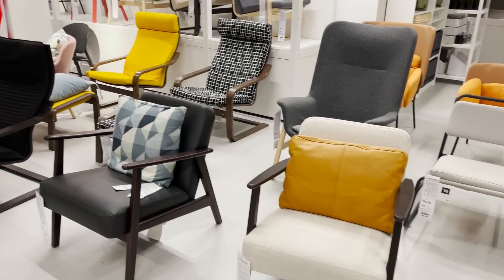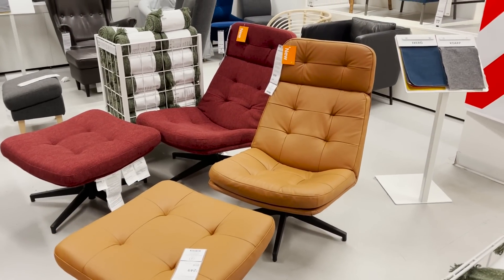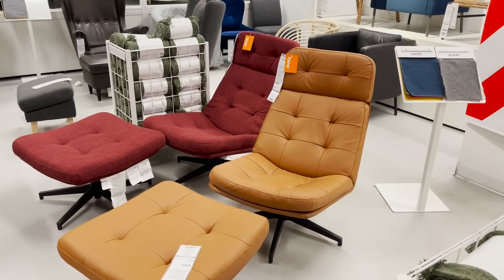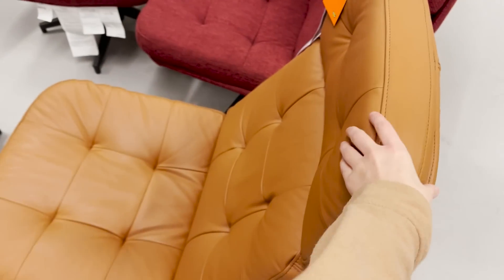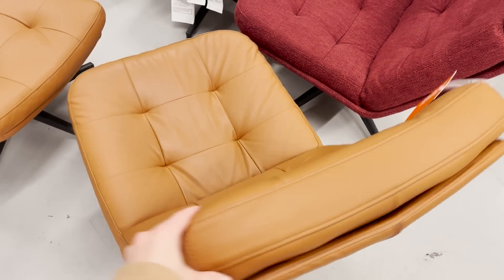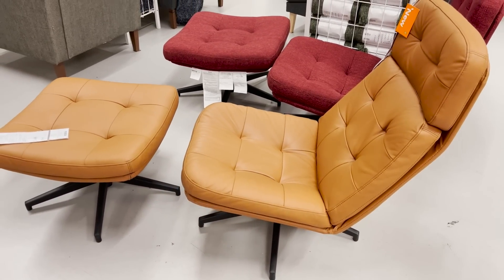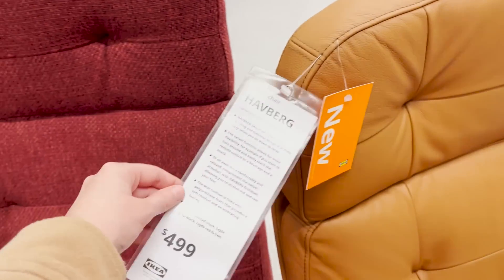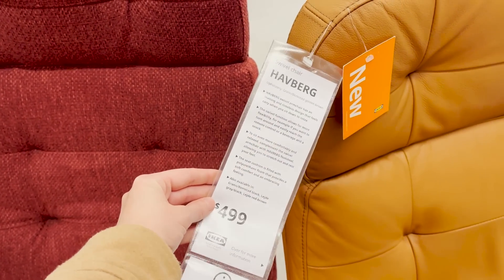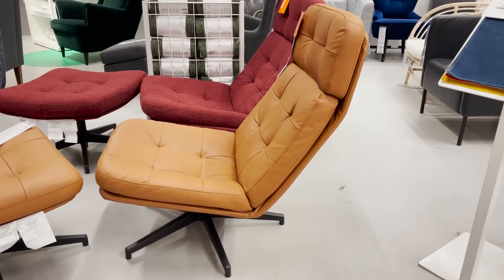I just noticed that they have matching chairs here that are very inspired by the Eames chair. These are swivel loungers — they have a nice natural recline and they actually look really great. I would suggest getting these in the gray or the black. I find that the red and the brown leather is just a little loud, and I think if you get it in the darker colors, it will look more expensive and high-end. But this is a great new product for Ikea — they've never had anything like this, and if you have a modern or mid-century modern style home, this would look incredible.